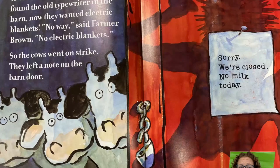It was bad enough that the cows had found a typewriter in the barn. Now they wanted electric blankets. 'No way!' said Farmer Brown. 'No electric blankets!' So the cows went on strike. They left a note on the barn door: 'Sorry, we're closed. No milk today.'